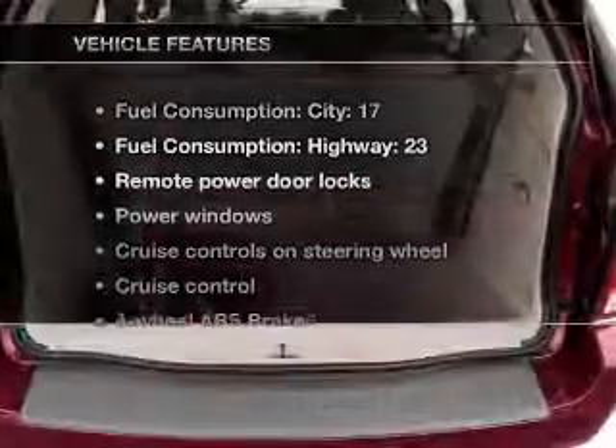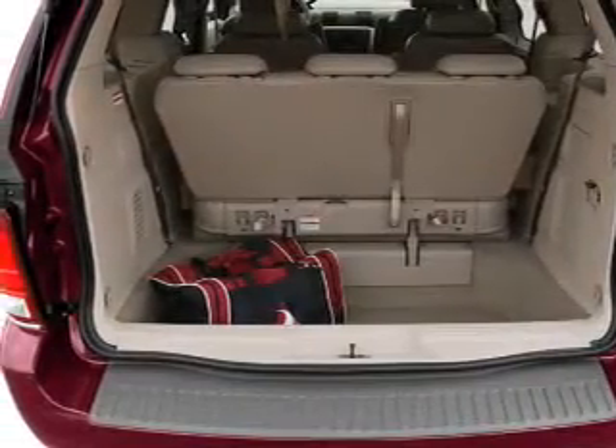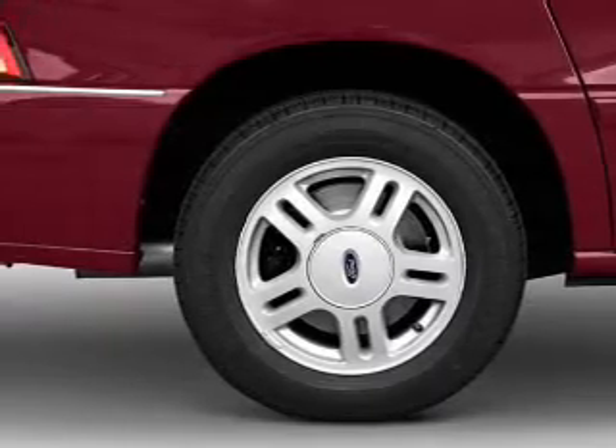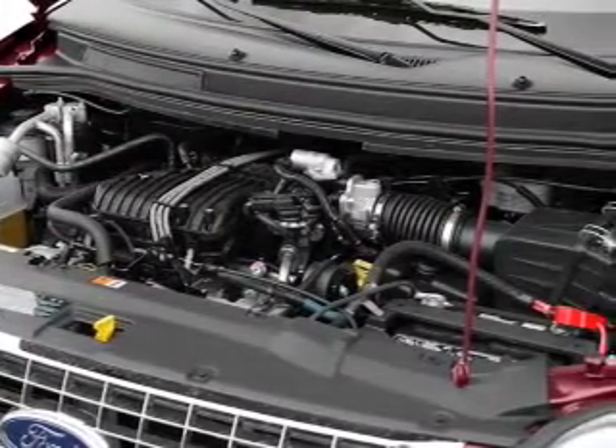Enjoy these notable features included in this vehicle: air conditioning, power door locks, power windows, power steering, cruise control, power mirrors, an AM-FM stereo with a CD player, and an adjustable tilted steering wheel.